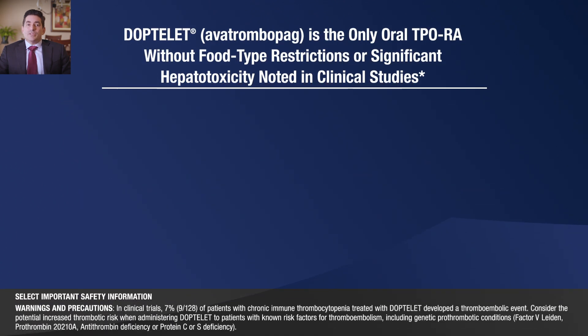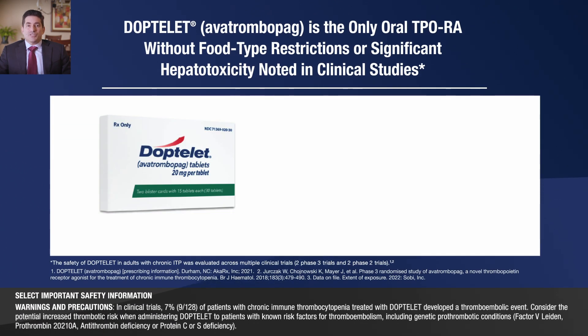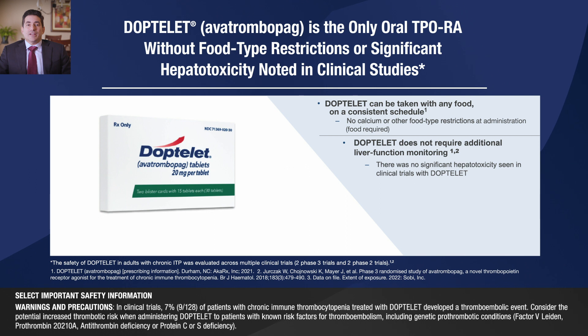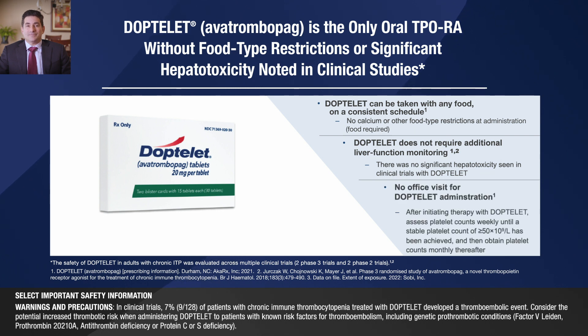DopTelit is the only oral TPO receptor agonist without food-type restrictions or significant hepatotoxicity noted in clinical trials. DopTelit is taken with food and there are no calcium or other food-type restrictions. There's no need for additional liver function monitoring, given that there was no significant hepatotoxicity seen in clinical trials with DopTelit. No office visit is required for DopTelit administration. After initiating therapy with DopTelit, assess platelet counts weekly until a stable platelet count of 50 has been achieved, and then obtain platelet counts monthly thereafter.